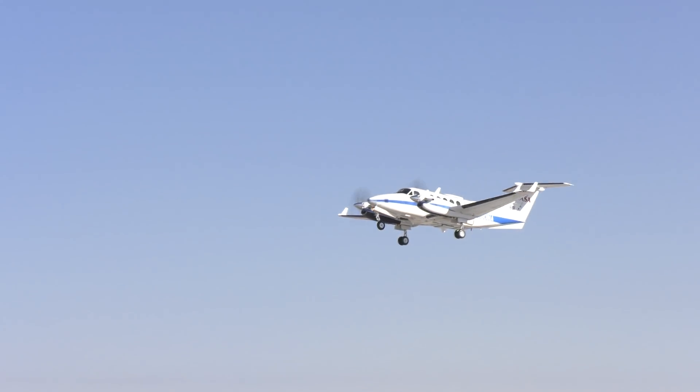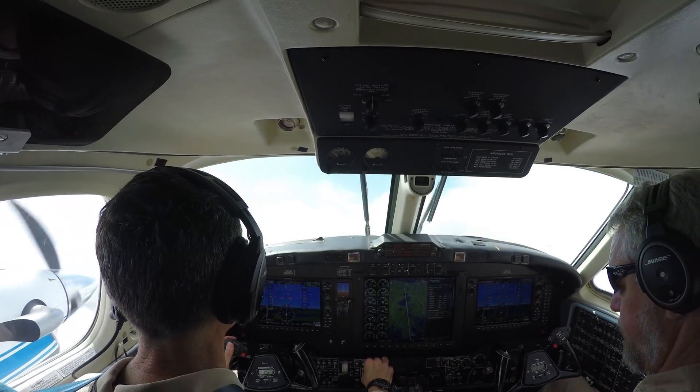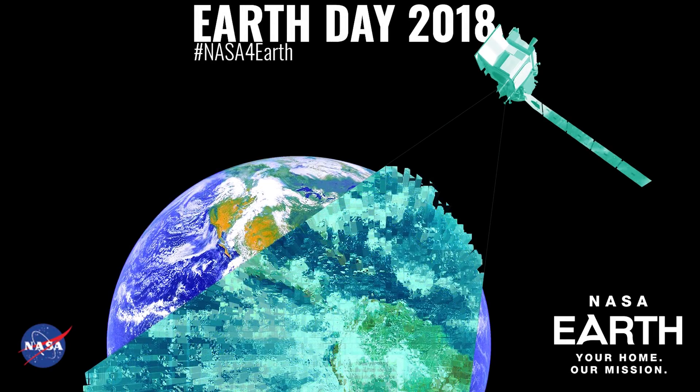Doppler Skat is an amazing earth science technology because it allows us to simultaneously measure ocean surface currents and winds from this single instrument. It's sort of like getting a two-for-one deal.